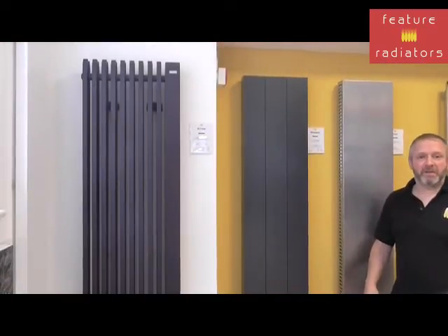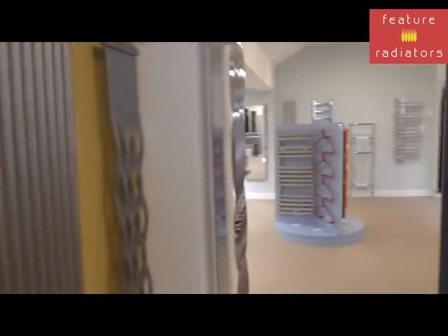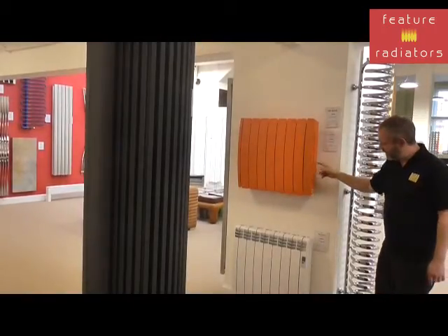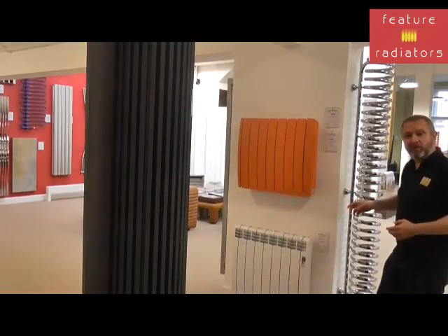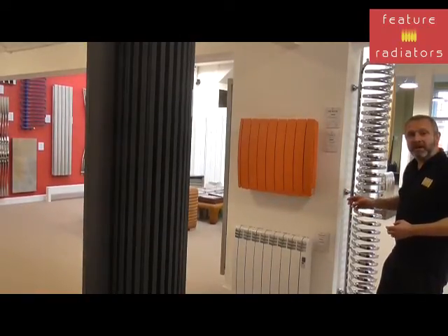Electric radiators are available in both vertical and horizontal versions. If we take a look at the Curvy and the Pinnacle, these are both really lightweight aluminium radiators and they've got a very rapid heat-up time.